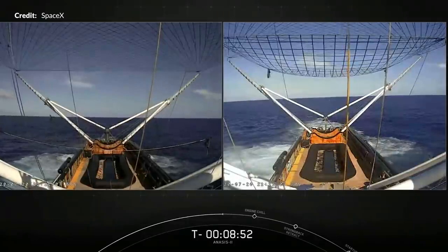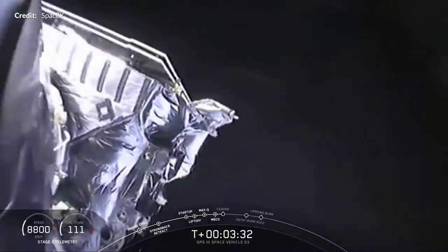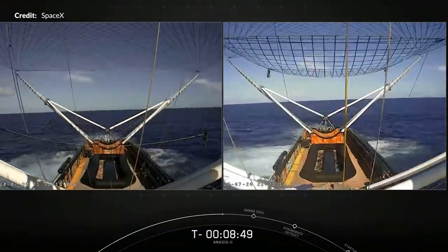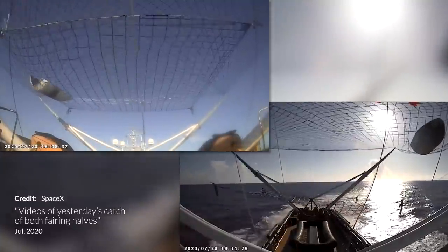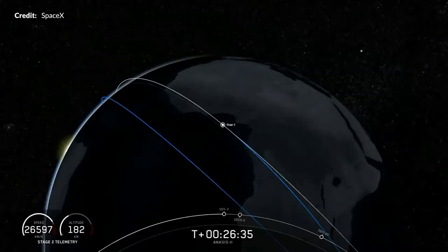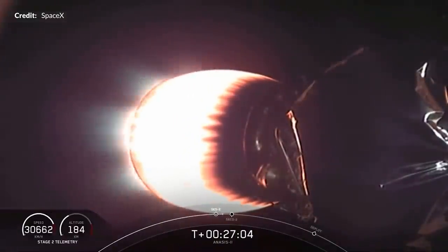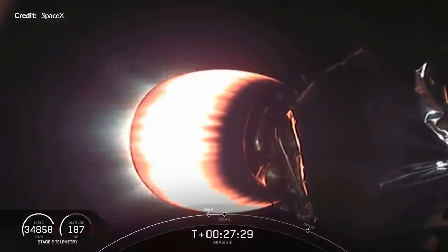The recovery ships Go Miss Tree and Go Miss Chief were out again awaiting another catch attempt — one ship for each fairing half, which are ejected shortly after stage separation. Because the fairings are ejected a little later in the flight, these ships need to be even further downrange at roughly 780 kilometers or 484 miles. The announcement was made by Elon Musk shortly after launch saying both fairing halves had been caught from space by SpaceX ships, which was met with great excitement from the space community. SpaceX later tweeted video proof of both ships catching the individual fairing halves. At around 26 minutes into the flight the second stage boosted the payload into geostationary transfer orbit with a 56-second burn of the Merlin vacuum engine, adding another 2.5 kilometers per second of velocity to extend the apogee up to around 42,000 kilometers in altitude.